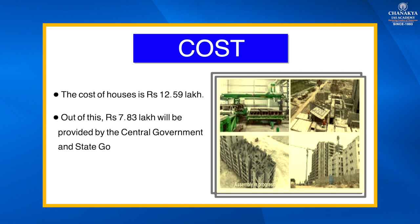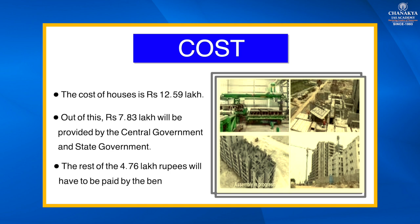The total cost of a house is ₹12.59 lakh. Out of this, ₹7.83 lakh will be provided by the central and state governments, and the remaining ₹4.76 lakh will have to be paid by the beneficiaries. That's all for today — thank you and see you in the next topic.